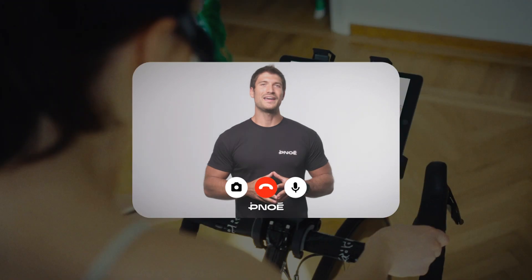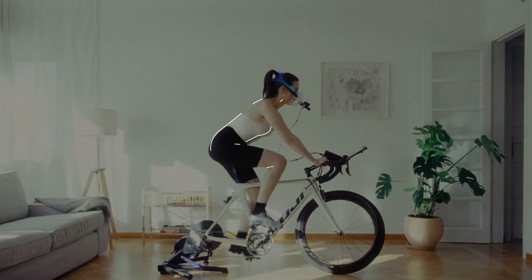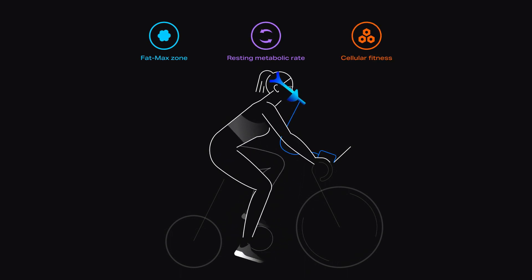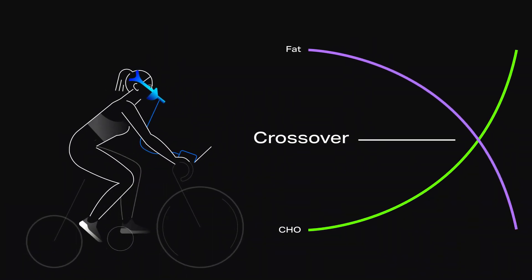All you need to start is to schedule a call with our specialist. They'll guide you step by step. During the test, Pinoe measures the nine most essential biomarkers for evaluating your overall health and developing a truly personalized nutrition and training program.